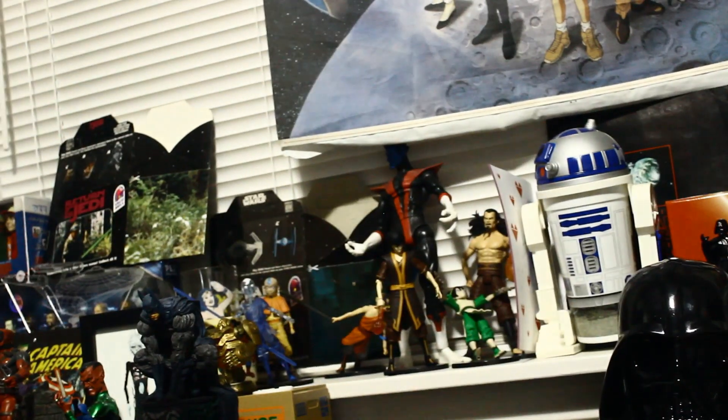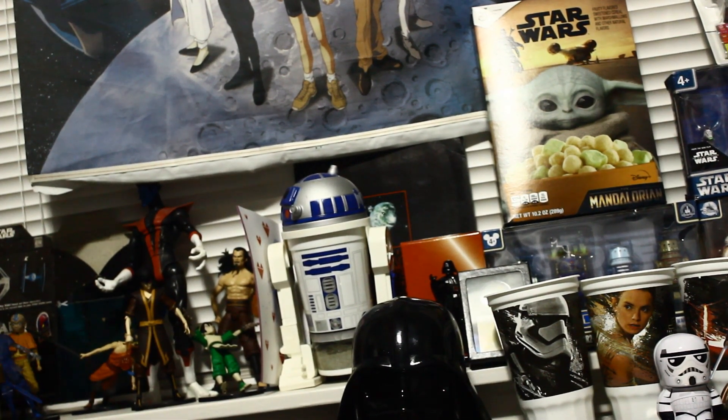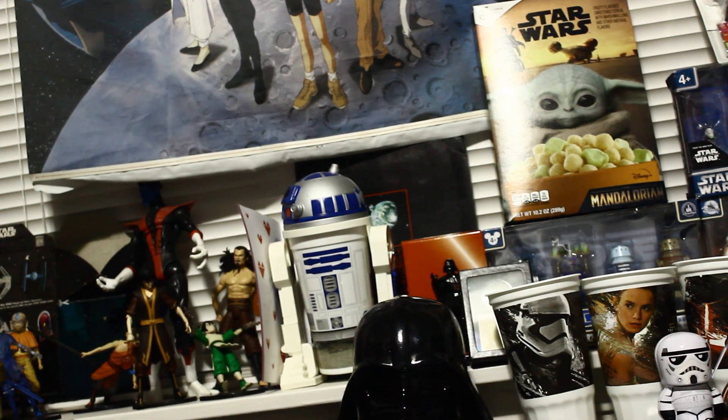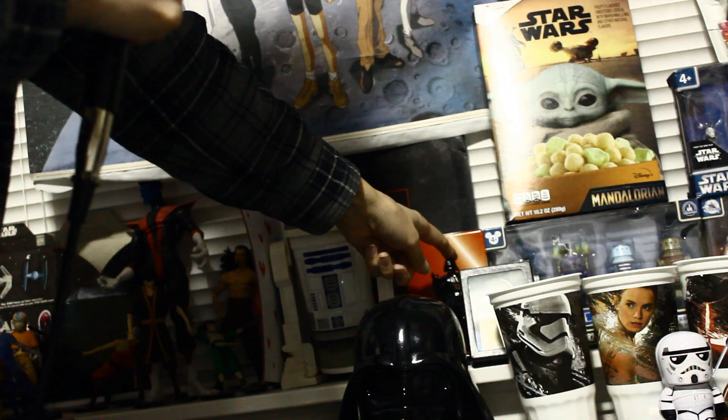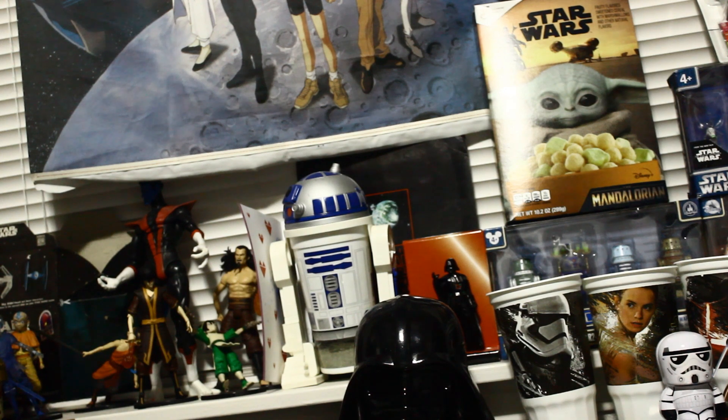Next to it is a weird Darth Vader full standee — standee's not the right word, it's made of heavy plastic. This is a piece of the Quake Dragon — I mean, it's a very small piece, but it's still a piece. I'm very happy I own that.